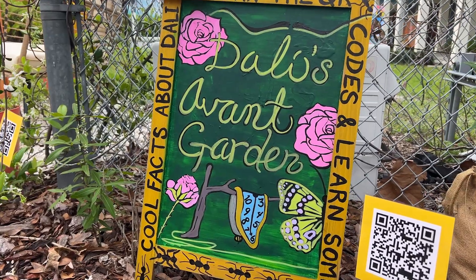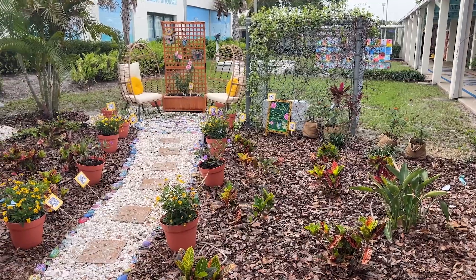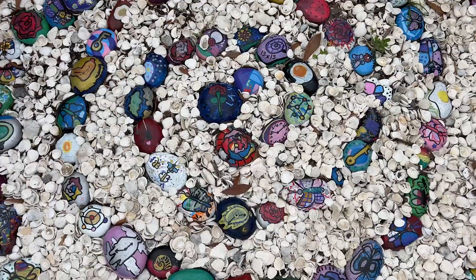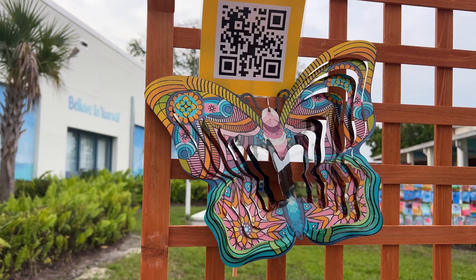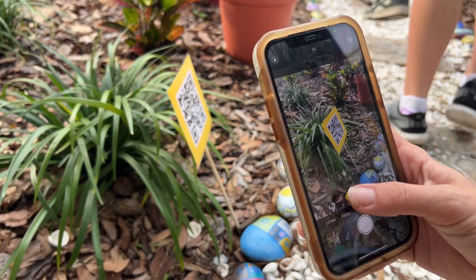We planted a garden inspired by the garden at the Dali Museum. Throughout the garden you'll see all kinds of symbols that he used in his paintings, and we made little QR codes where the students explained what those symbols mean.